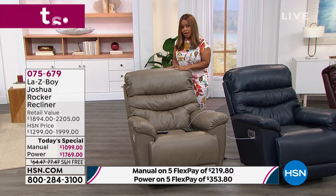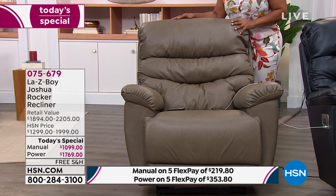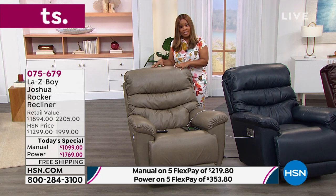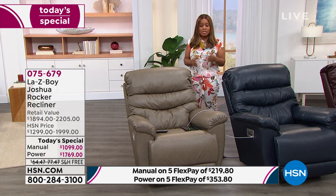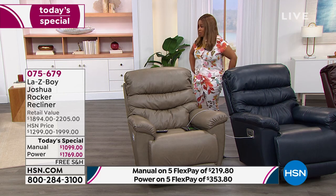So if you prefer the lighter taupe color, let us know whether you'd like manual or power. Everybody gets free interest-free payment installments as long as you're using PayPal or a major credit card with our FlexPay. We also have 18-month VIP financing if you have an HSN card, Q card, or Zulily card — you can spread payments out over the next 18 months.